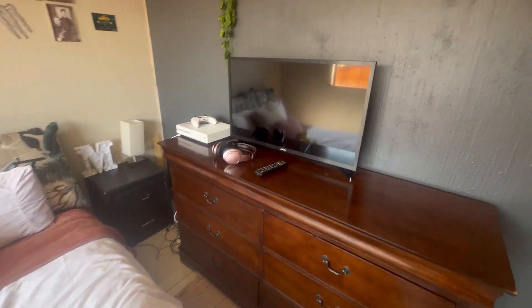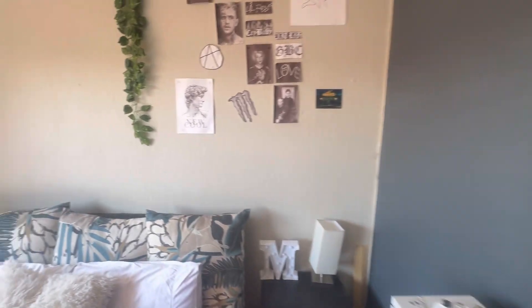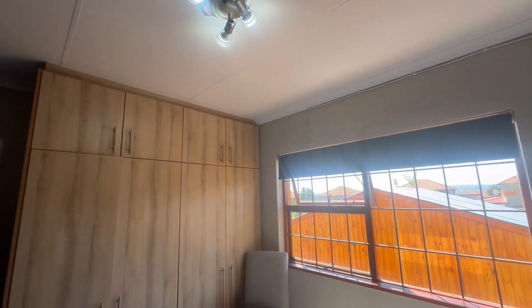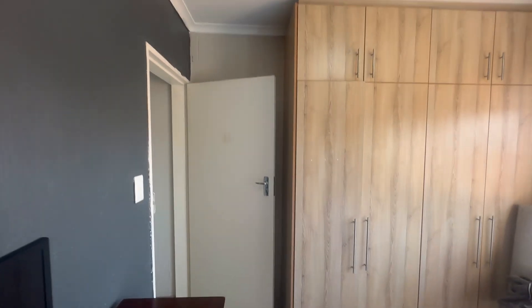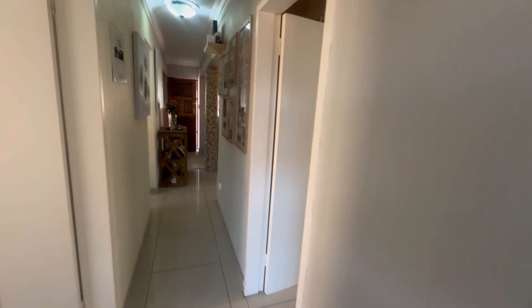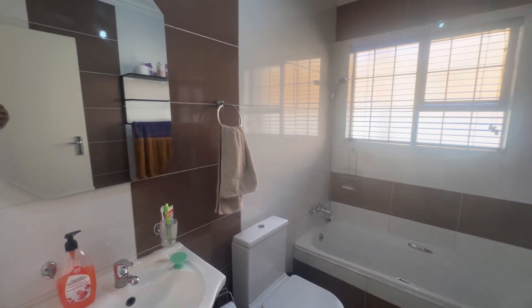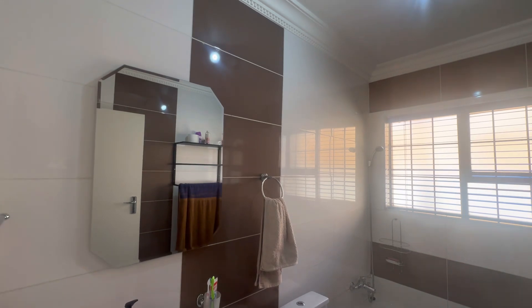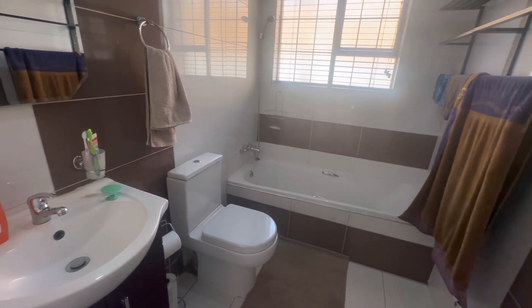Next we have the second bedroom — more or less the same size as the first one, tiled throughout, can fit a queen size bed, and has built-in cupboards with more cupboard space than the first bedroom. Next we have the shared bathroom, which is newly renovated, has a bathtub, is tiled from top to bottom, and features a shower room and a vanity basin.